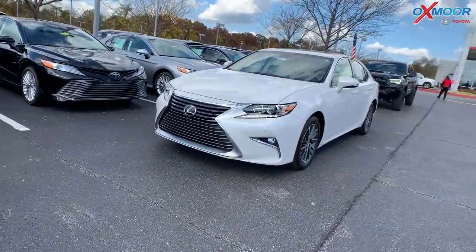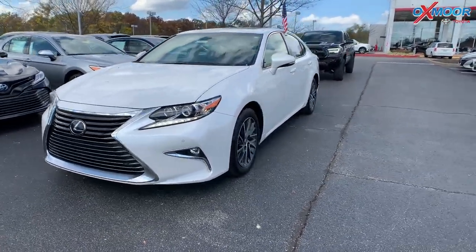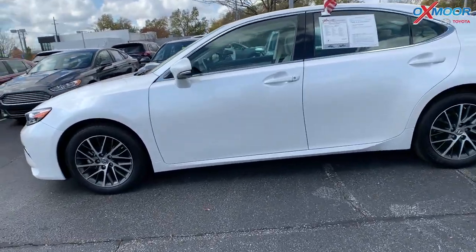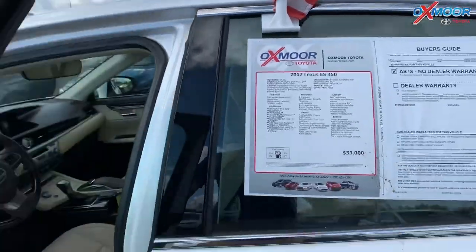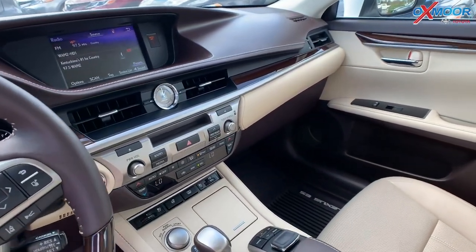For our last vehicle, this is a 2017 Lexus ES 350. The exterior color is called Eminent White Pearl. There's the 17-inch alloy wheels. The vehicle has navigation, blind spot monitoring, and a sunroof. It has the heated wood and leather trim steering wheel. It has the Lexus luxury package.